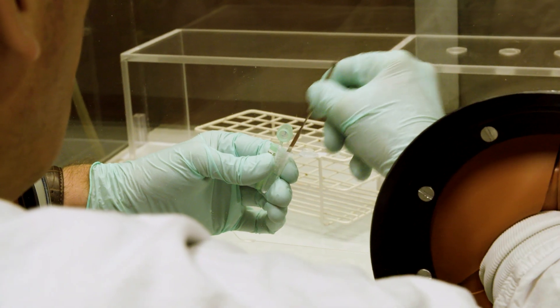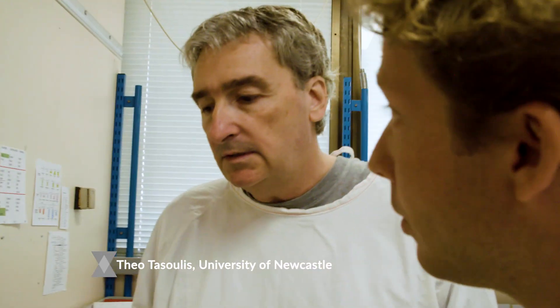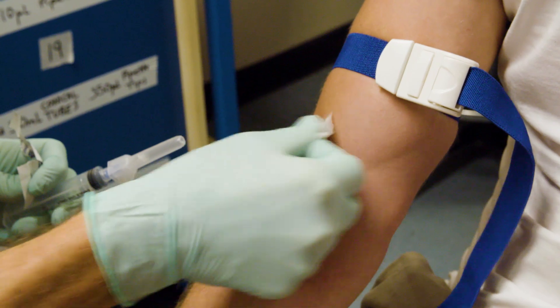This is Theo, venom researcher here. He's collected venom for about half the species of elapid snakes in Australia. I'm on a crash course to understand venom and its effects on the body. To do this, he needs a blood sample — and today, I'm the donor.